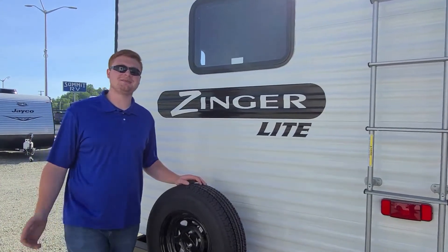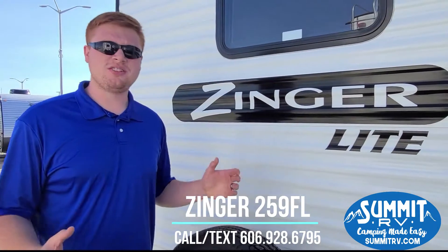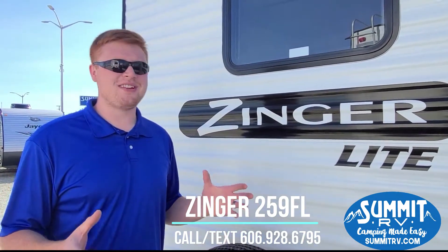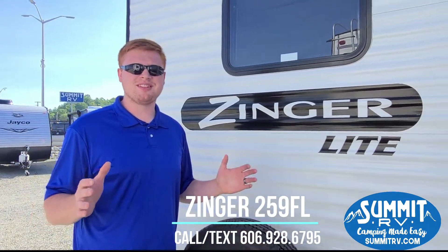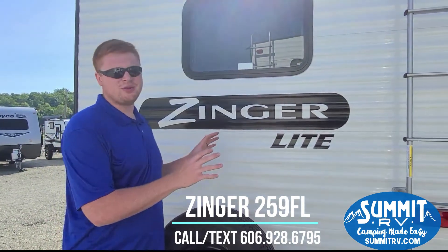Hey guys, this is Jacob with Summit RV and I'm standing here with the Zinger 259FL. I just wanted to do a walk around with you and show you some of the cool features it has. This one does have a nice kitchen in it — it's got plenty of counter space, able to cook anything you want. It's a very, very fun and useful camper.